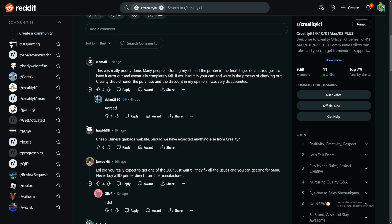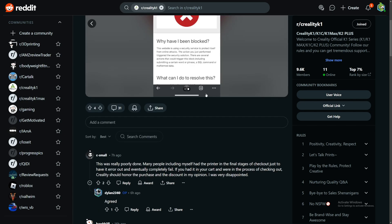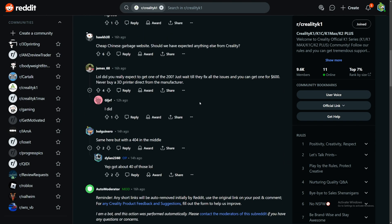Looking at the comments: 'This was really poorly done — many people including myself had the printer in the final stage of checkout just to have it error out and completely fail. If you had it in your cart and were in the process of checking out, Creality should honor the purchase and the discount amount.' Another person says the same error happened to them. People are saying Creality should have made this process much smoother.